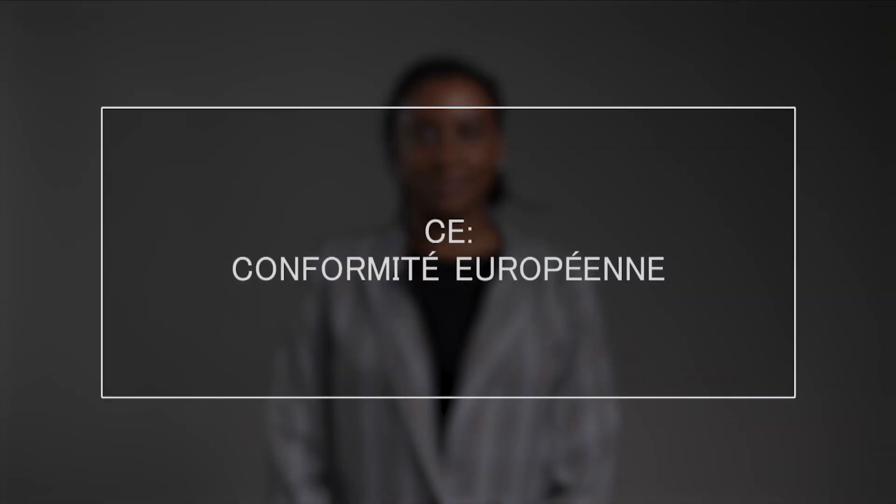Unlocking the mysteries of CE certification — what you need to know. In this video, we learn about CE certification, which is necessary for many products to be sold in Europe.